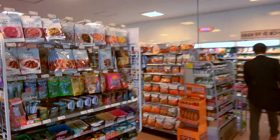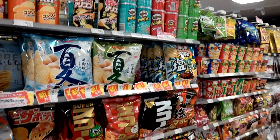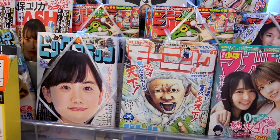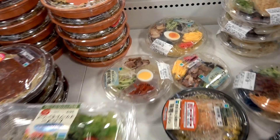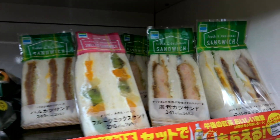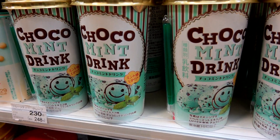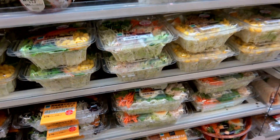Family Mart has everything you'd expect at a convenience store — chips, magazines — but they take it to the next level with fresh sushi, soups, tasty sandwiches, Japanese coffee drinks, yogurt, salads, and wraps.